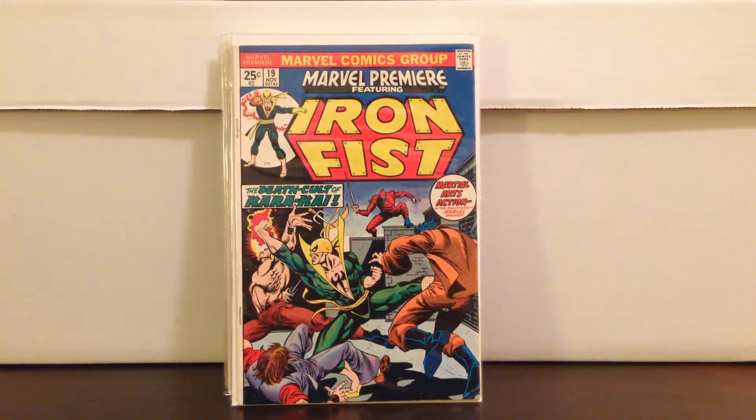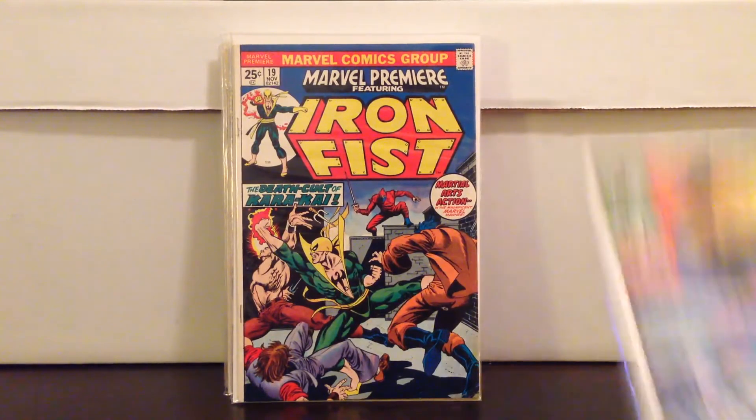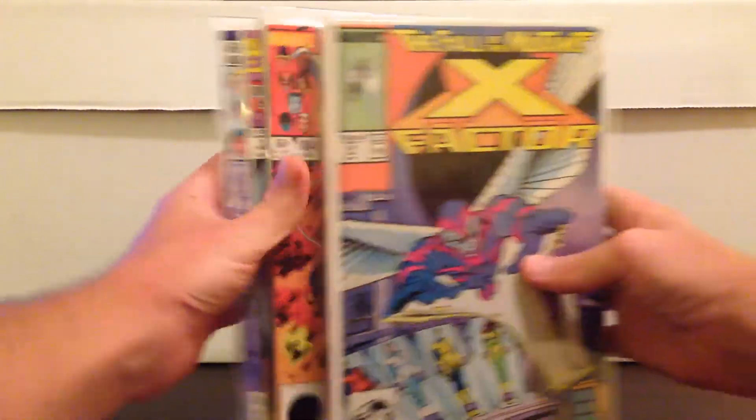This was probably the last thing that said 'Yeah, I've gotta buy this' — X-Factor 24. Awesome Archangel cover, first full appearance. I mean, all of those books for $60 — I think that was worth it. Including the Swamp Thing, which I think I could probably get $60 for when the show hits. Really happy to add those to my collection.